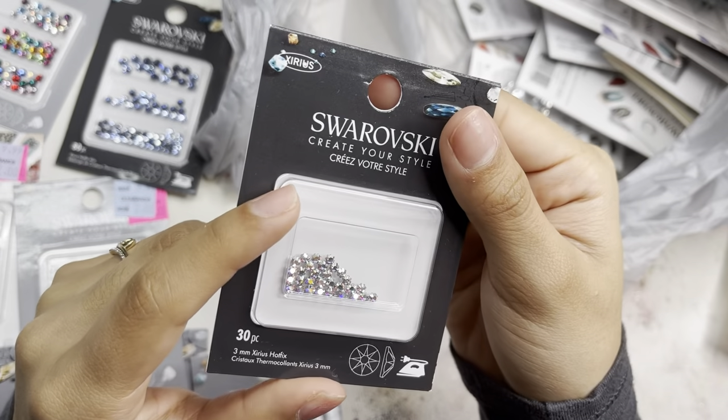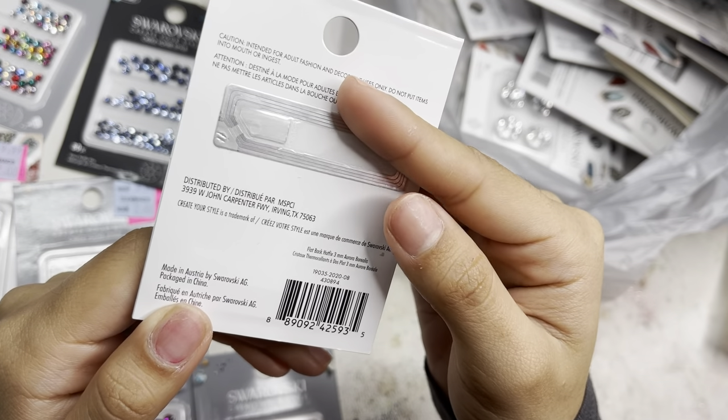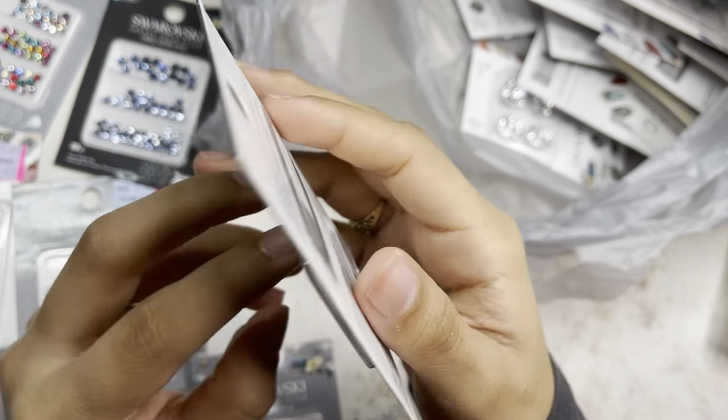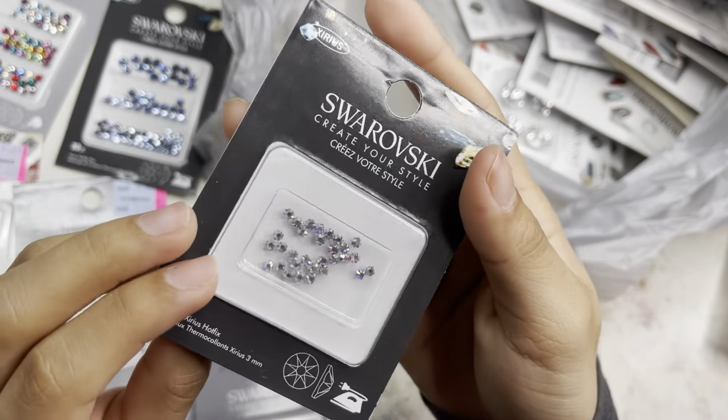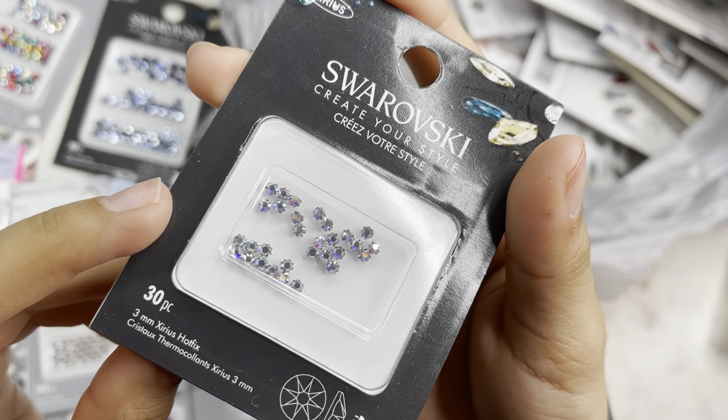I grabbed another 3mm crystal AB 36-piece, and then these 3mm in a special shape — aurora AB, I think — I'm not sure of the name. It's a brand new one and this is a 30-piece.